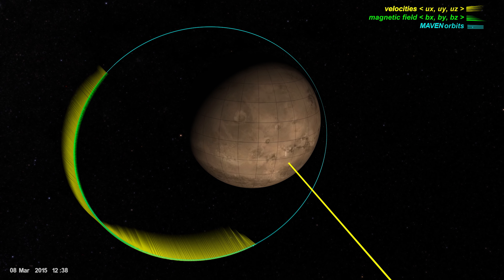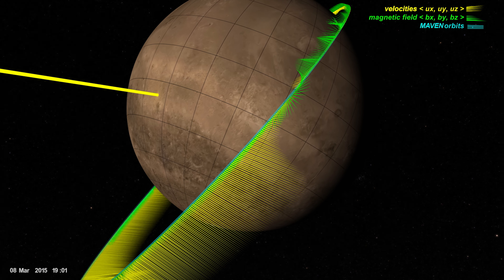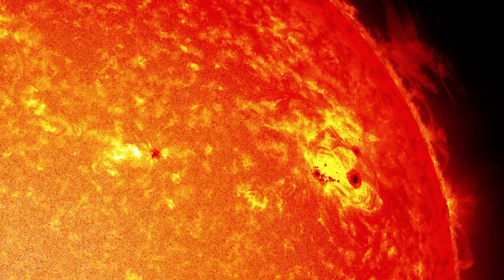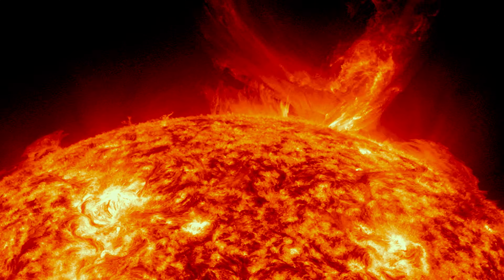In this data visualization, yellow spikes indicate the velocity of charged particles encountered by MAVEN along one of its orbital tracks. The largest source of charged particles in the Solar System is the Sun, which constantly bombards the planets with a stream of electrons and hydrogen ions.